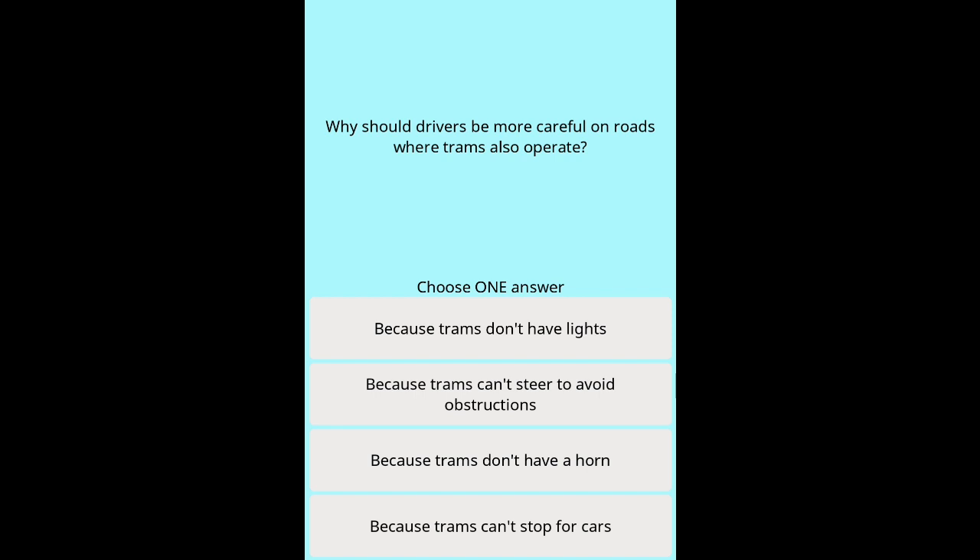Question 44: Why should drivers be more careful on roads where trams also operate? Options: Because trams don't have lights. Because trams can't steer to avoid obstructions. Because trams don't have a horn. Because trams can't stop for cars.